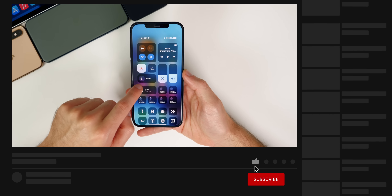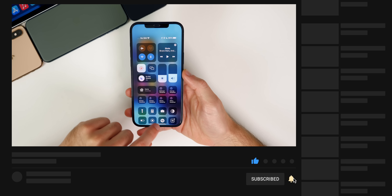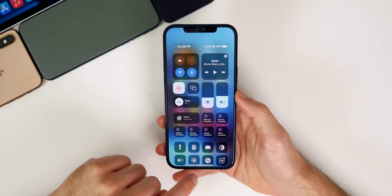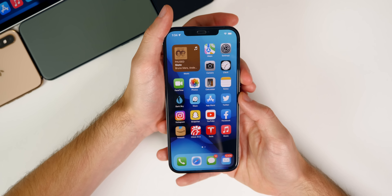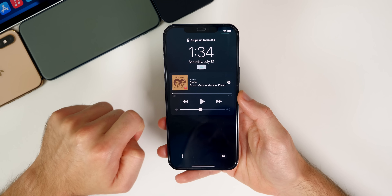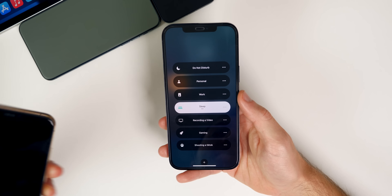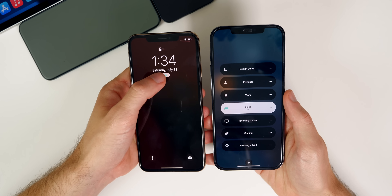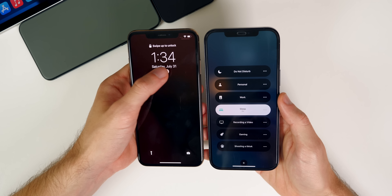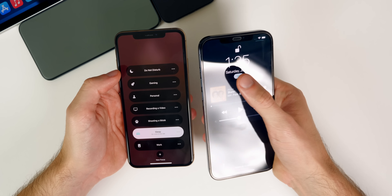The first new thing I found actually just happened tonight, right before recording. If you go into one of your focus modes — I'll go to sleep because that's where I discovered this — and go to the lock screen, you can actually tap on the focus from the lock screen now. On previous versions, if you tap on it, it does nothing. On beta three on the left-hand side, you have to haptic press to open up that menu.